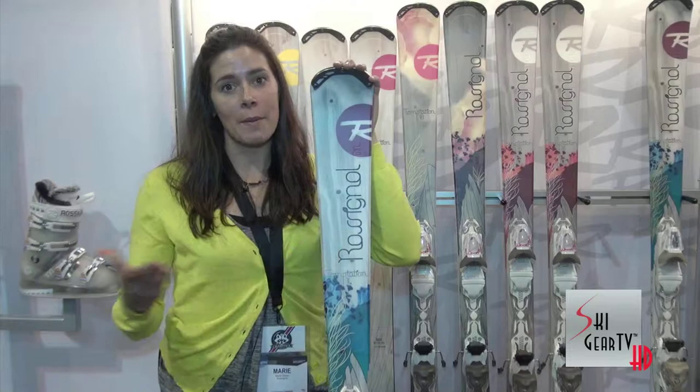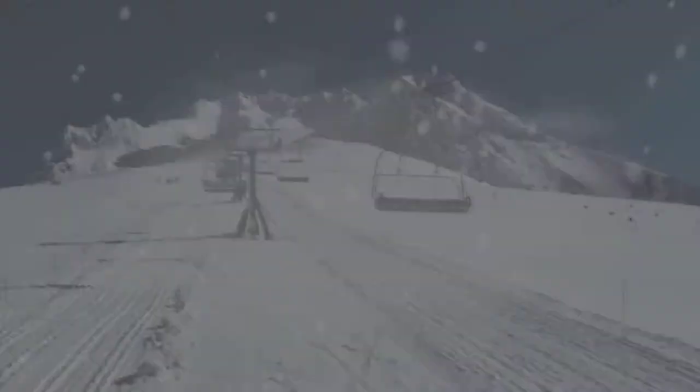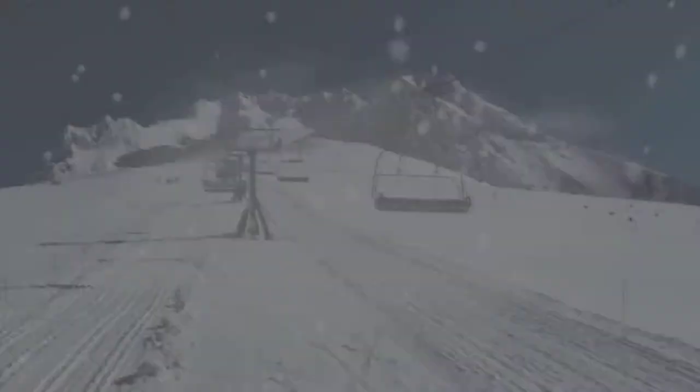Go to a dealer near you to know more about that ski, and visit Ski Gear TV to know more about other exciting Rossignol products. We'll see you next time.